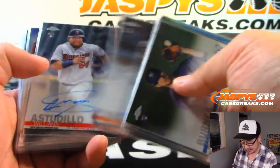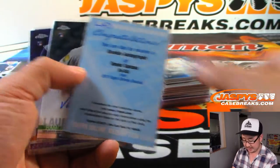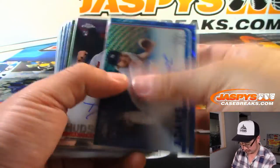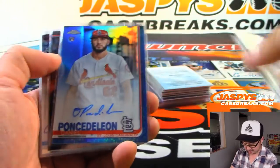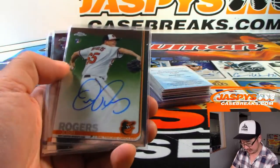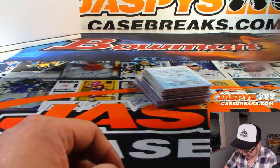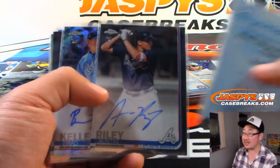Some orange teams. Dennis Santana, Purple Chrome. Dakota Hudson. Some Marlins, some Danny Jansen. I think we got both Kevins for the Pirates. Nice Austin Riley.